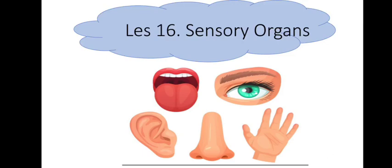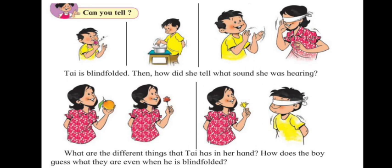Lesson 16: Sensory Organs. We all know that we have five sensory organs — our eyes, ears, nose, skin, and tongue. These are our sensory organs. Let's learn more about them.